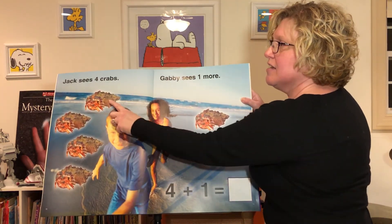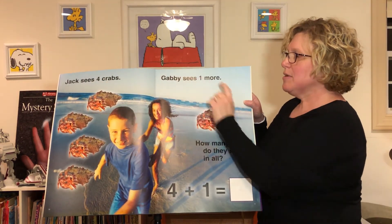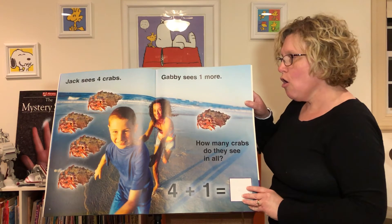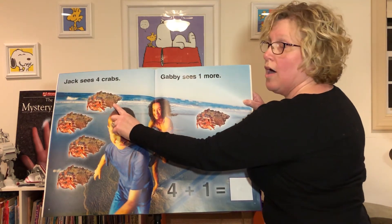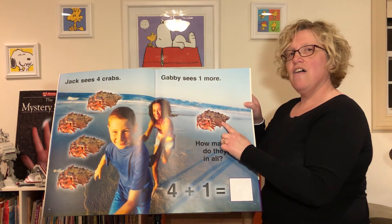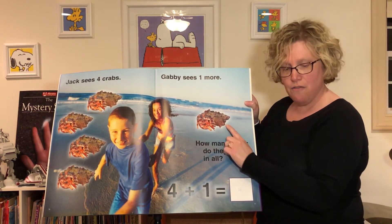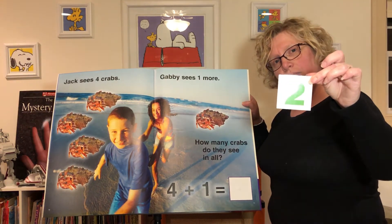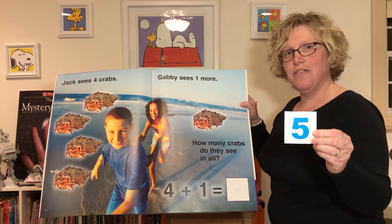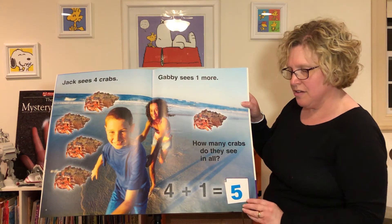Jack sees one, two, three, four crabs. Gabby sees one more. How many crabs do they have in all? Let's count and see: one, two, three, four, five. So four crabs plus one crab equals five. Is this the number five? No. Is this the number five? It sure is! So four plus one equals five.